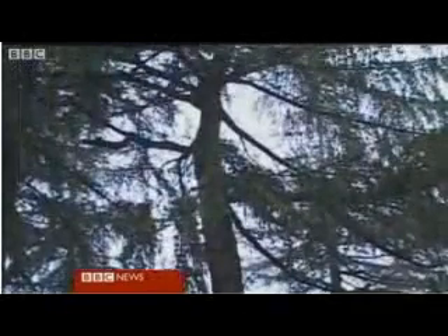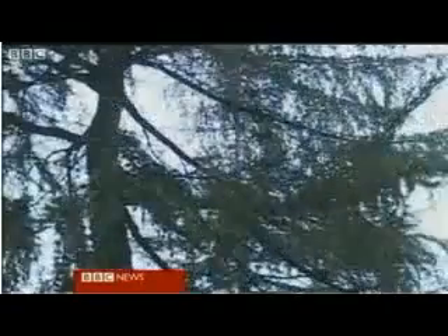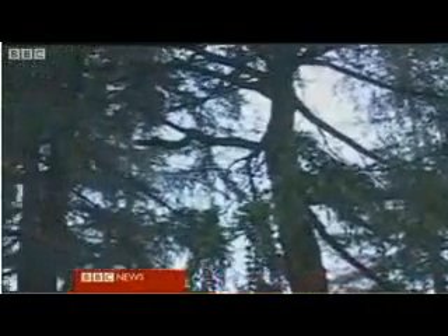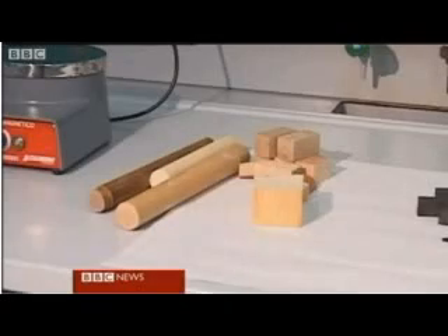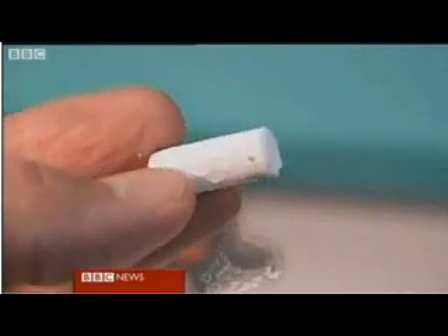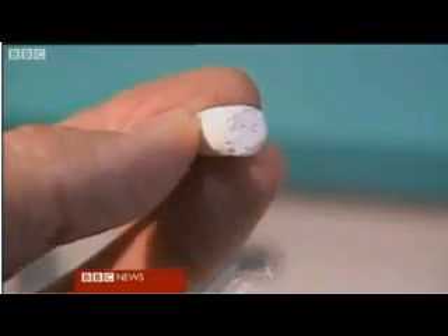A new branch of medicine. The humble tree, provider of fruit, shade, and now bones. Scientists at the ISTECH Research Lab in central Italy have discovered a way of transforming ordinary wood into a substance almost identical to human bone.